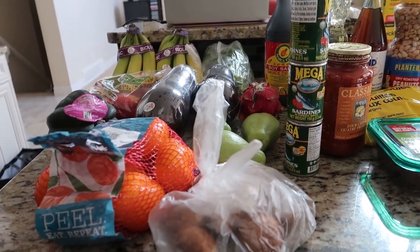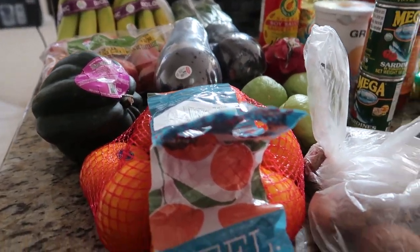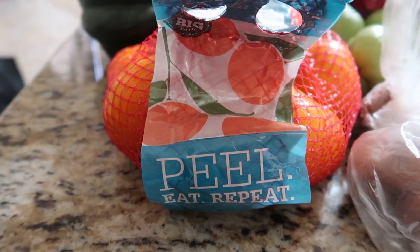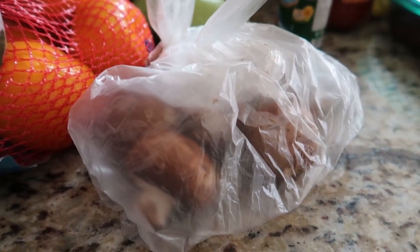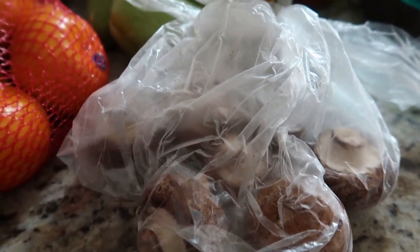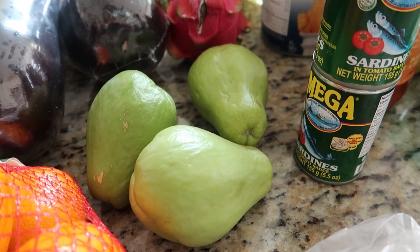Hi guys, welcome again to another weekly haul from Superstore. To start off, I have some mandarin oranges — easy to peel, sweet mandarin oranges. I have a few mushrooms that I'm gonna use in one of my dishes that I'll be cooking. I also have sayote or chayote.